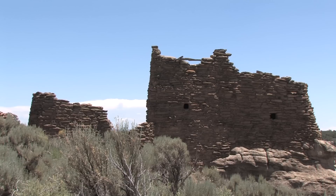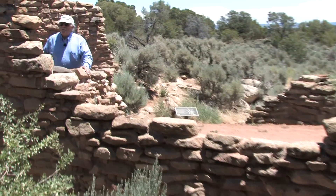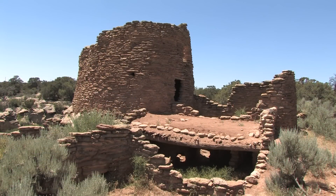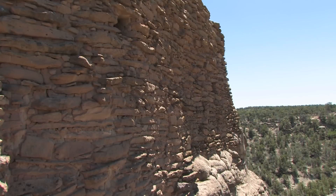These sites would not stand up to the arms, armament, and might of the Spanish military. However, they would stand up to defense against raiding from other local native groups — and in our case here, it's probably specifically the Utes.